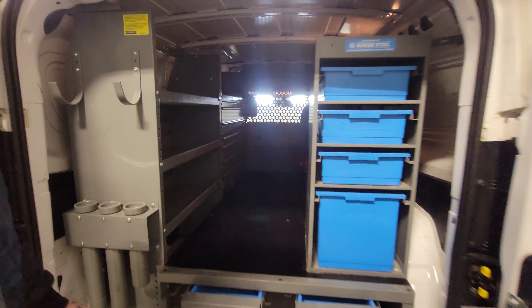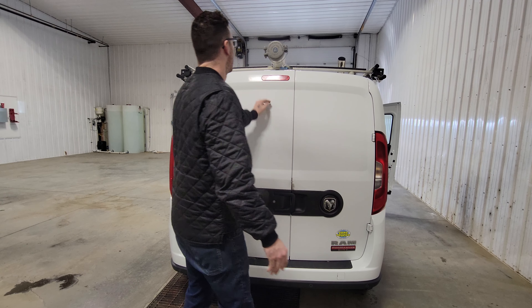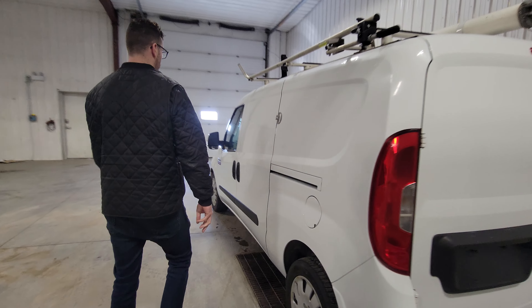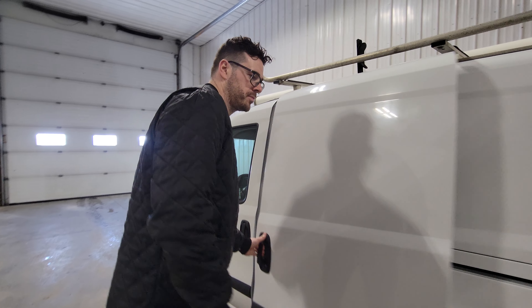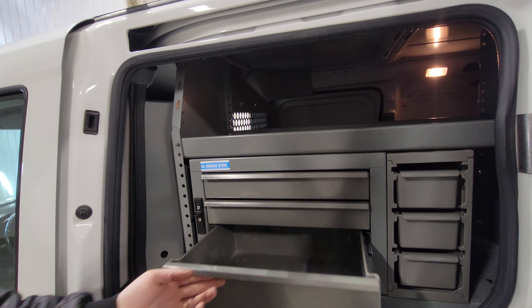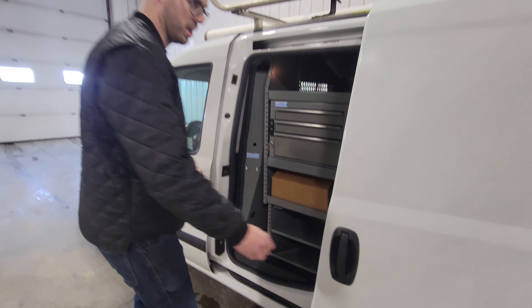They managed to pack a lot of stuff in these little ProMaster City's — it's quite nice. On top, we've got a dual ladder rack as well as a conduit carrier, or pipe rack, in the center. There are also lockable pull-out trays on the sides and some more shelving mounted down below.